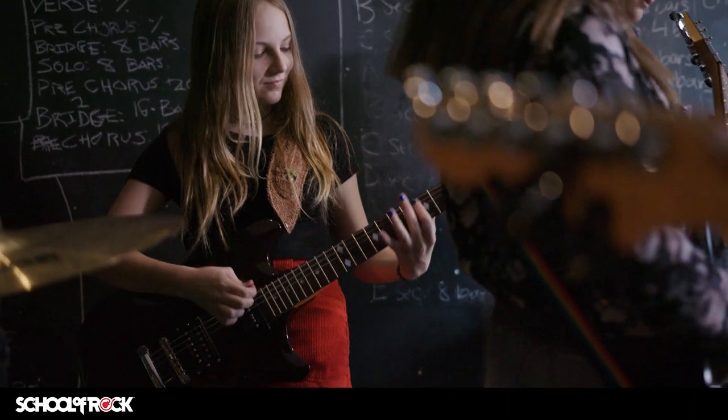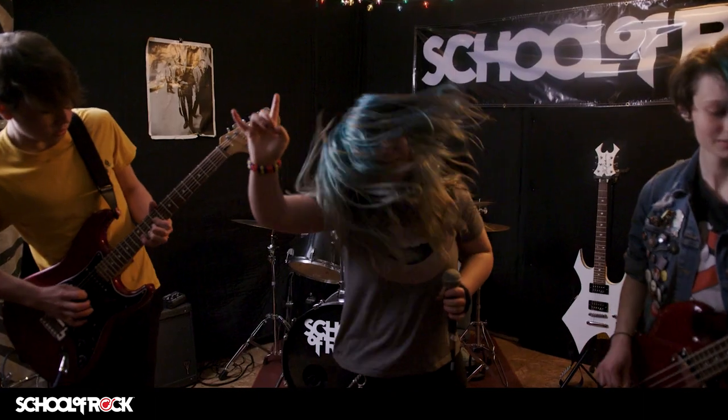Our method books demystify complex topics by putting them in the context of popular songs. This song-first approach helps students prepare for the thrill of performing live with other enthusiastic musicians.